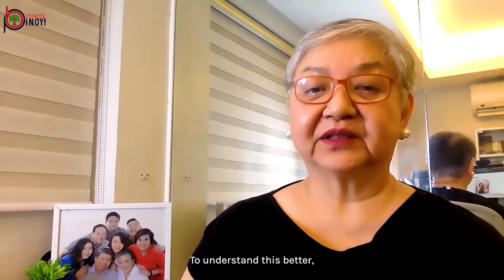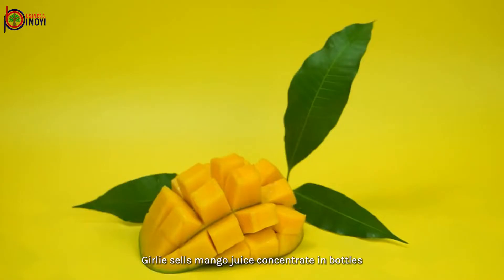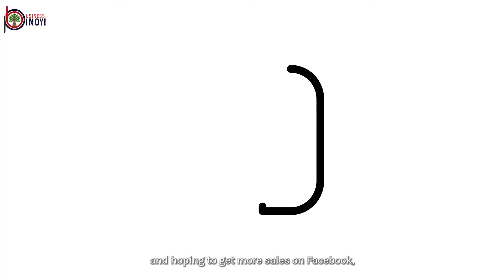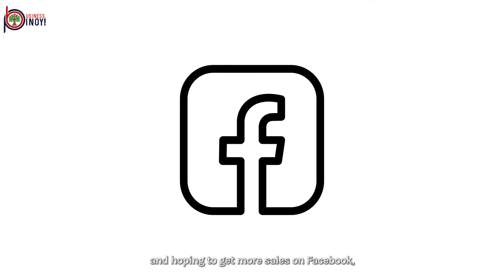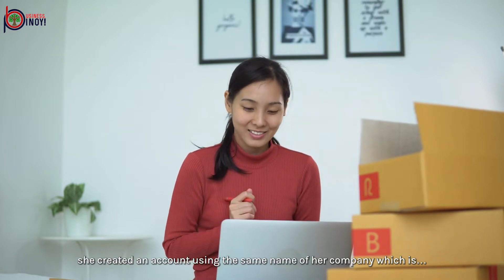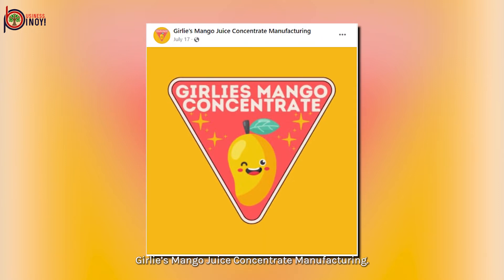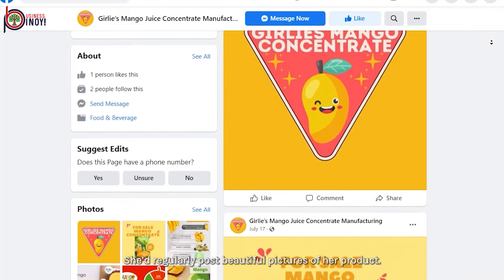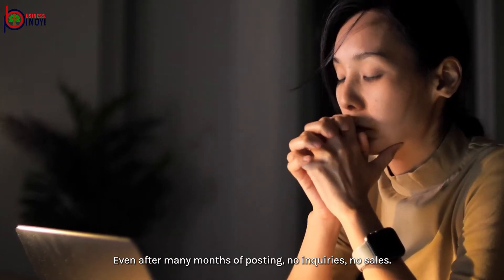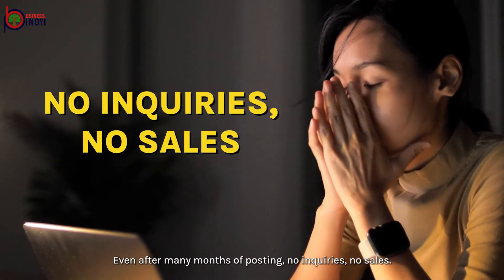To understand this better, let's talk about Gurley, one of my mentees. Gurley sells mango juice concentrate in bottles. Hoping to get more sales on Facebook, she created an account using the same name of her company, which is Gurley's Mango Juice Concentrate Manufacturing. She'd regularly post beautiful pictures of her product. Even after many months of posting, no inquiries, no sales.